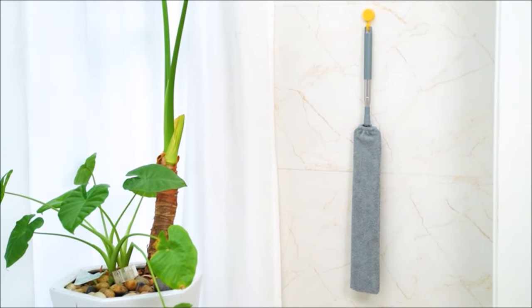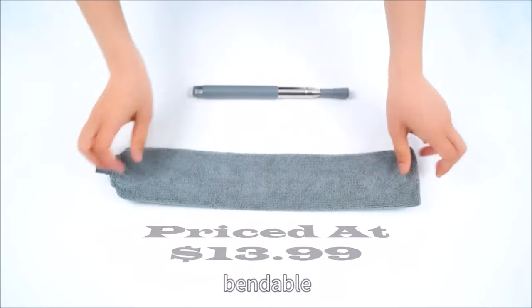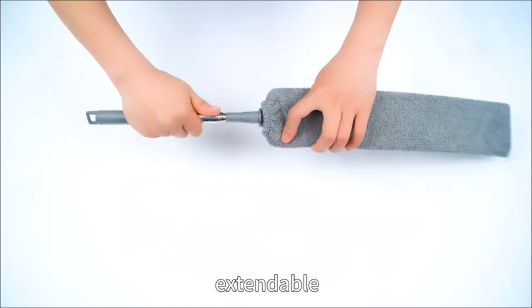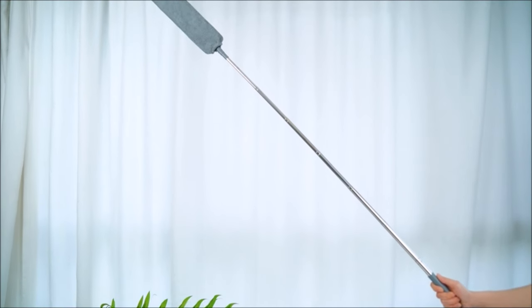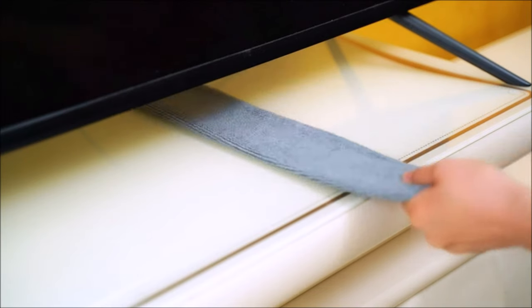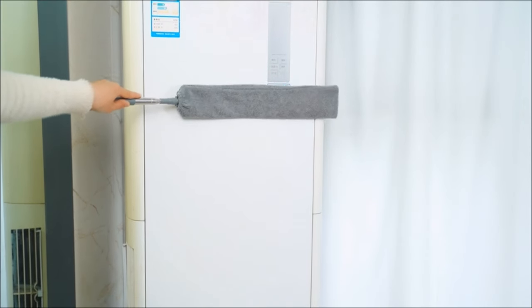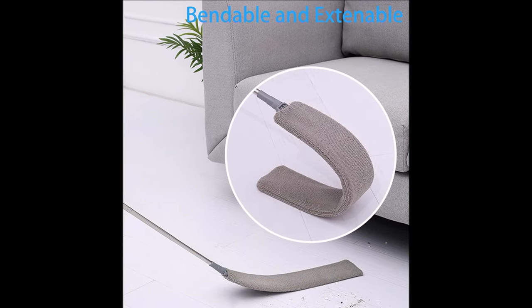Number two: introducing the microfiber gap duster, an essential tool for reaching and cleaning narrow areas that are difficult to access with regular mops or dusters. Made of stainless steel, the extension pole extends from 26 to 55 inches, ensuring versatility and durability with a rust-proof design. The microfiber head is bendable, allowing for easy cleaning of corners, crevices, or tight spaces where other dusters can't reach.